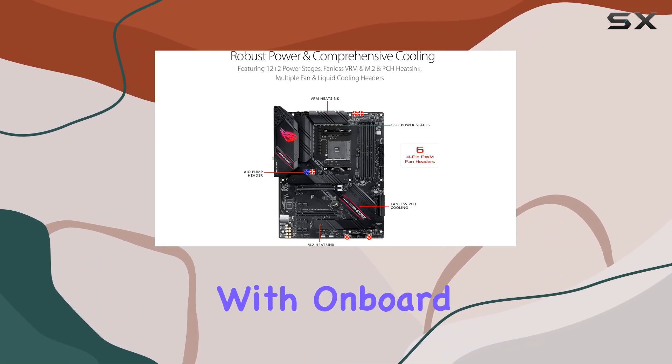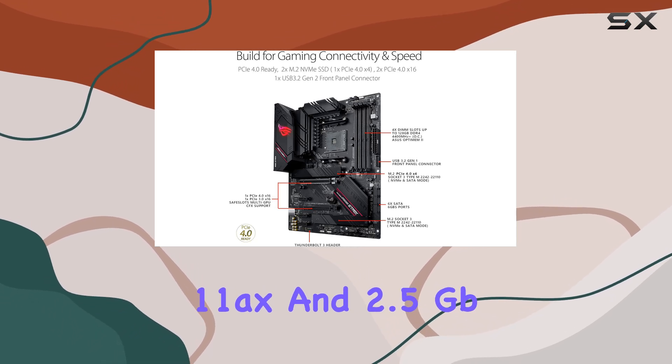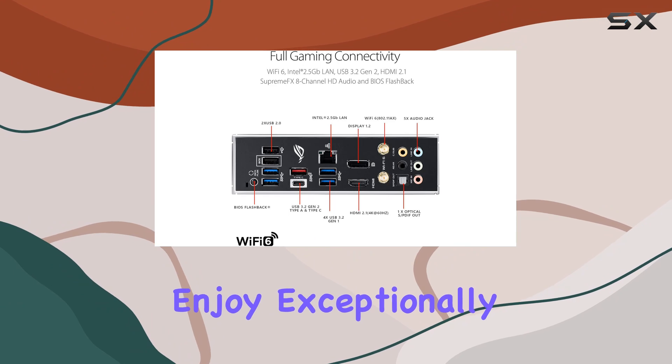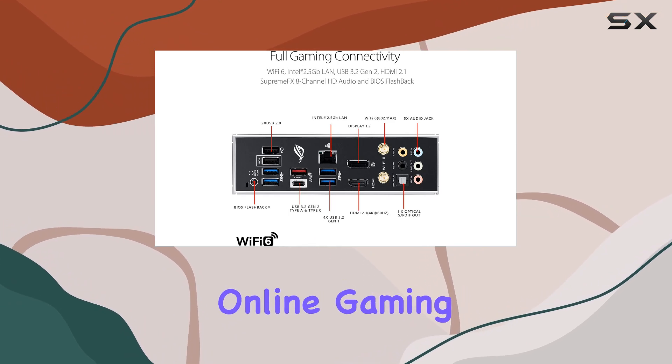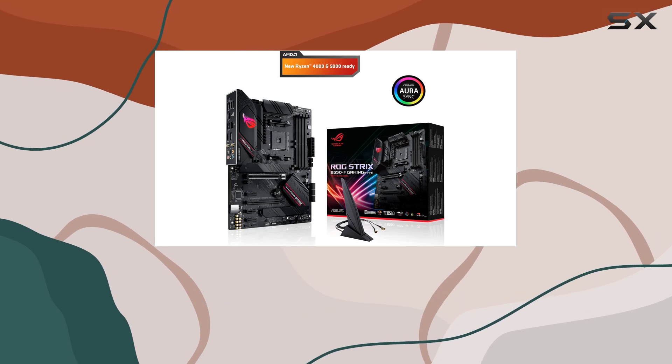And let's talk networking. With onboard Wi-Fi 6 (802.11ax) and 2.5 Gigabit Ethernet, you'll enjoy exceptionally fast and smooth online gaming experiences. Say goodbye to lag and hello to uninterrupted gameplay.